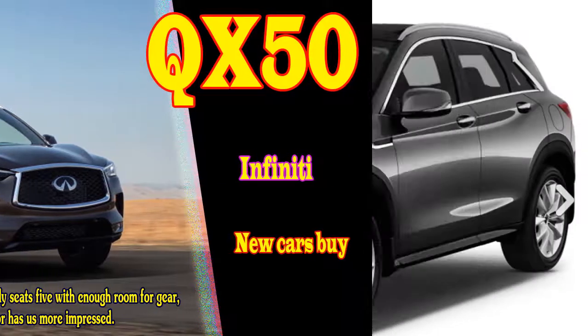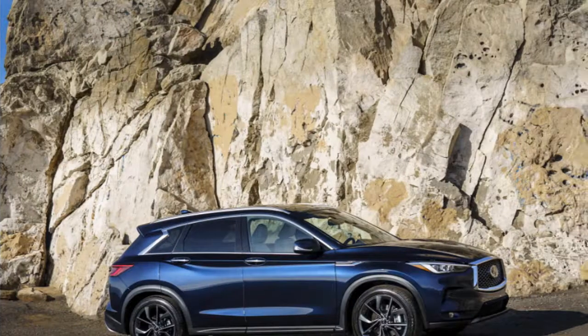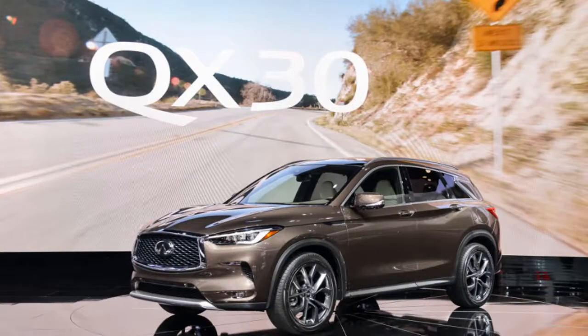2019 Infiniti QX50 Test Drive, 2019 Infiniti QX50 Essential, 2019 Infiniti QX50 60, New Cars Buy.